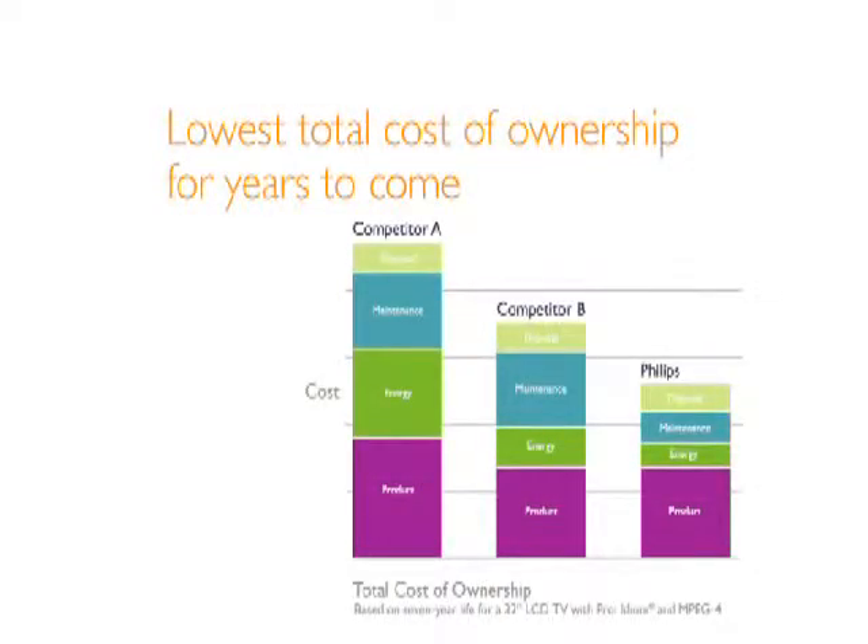That's a significant savings in time and labor, whether you have 100 rooms or 1,000. Our future-proof approach ensures you'll be compatible with current and future programming options, while getting the maximum value and lowest total cost of ownership for years to come.